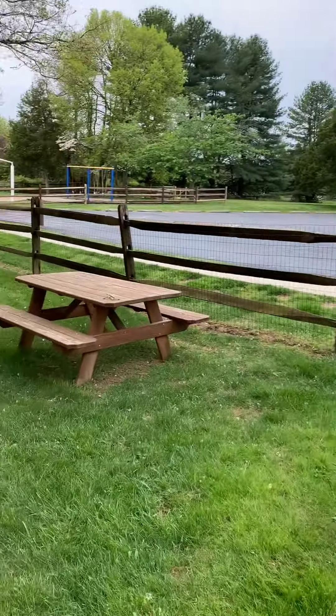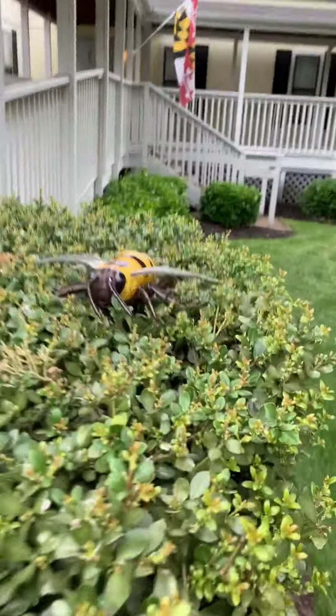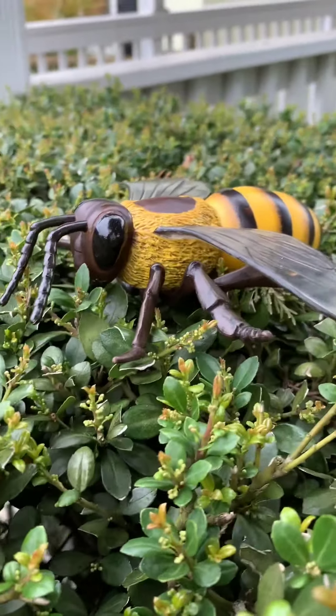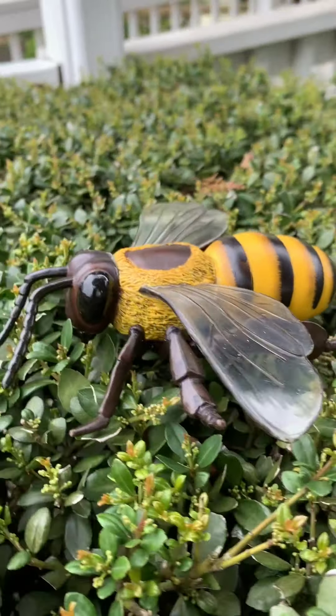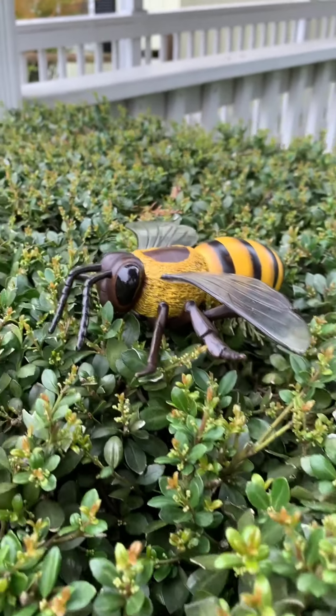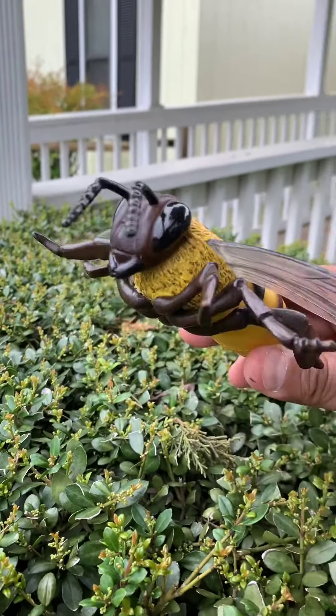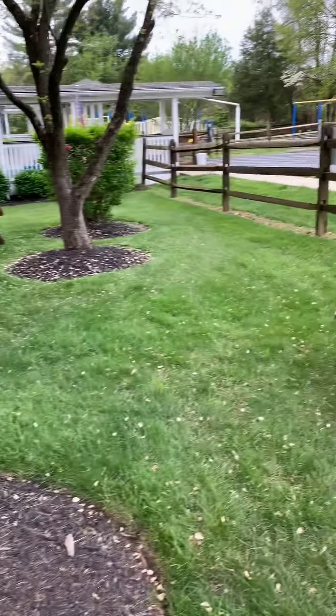Let's see. I found a bee! A bee is a type of insect. This insect has wings. Let's get it and put it in a little container. Let's go find some more.